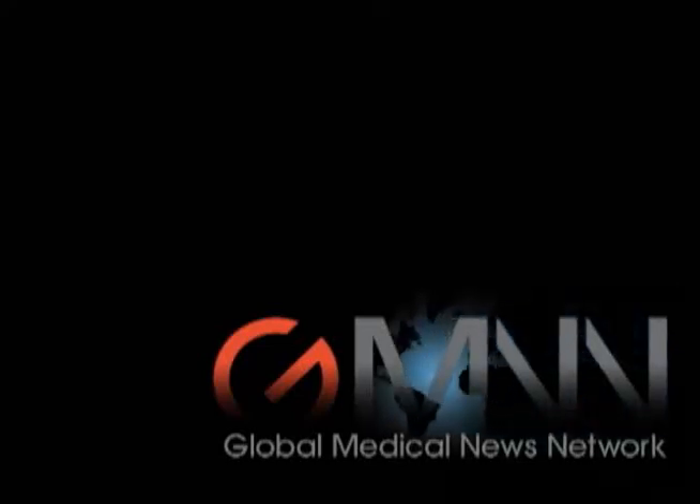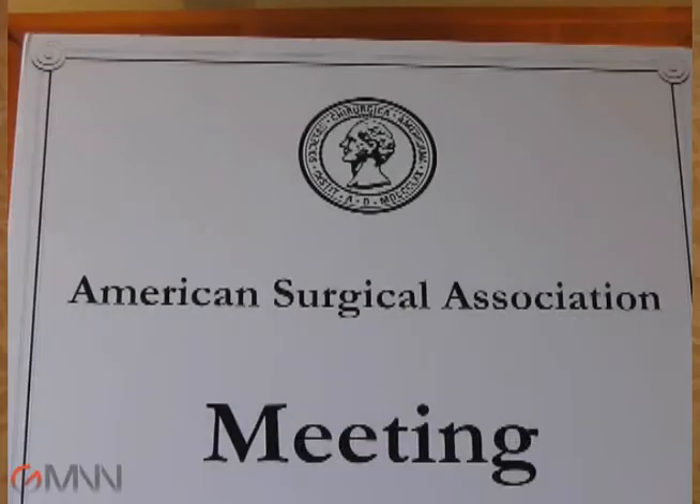This is Sherry Bochert reporting for the Global Medical News Network. At the annual meeting of the American Surgical Association, I interviewed Dr. Kelly Hunt, Chief of the Surgical Breast Section at the MD Anderson Cancer Center in Houston.